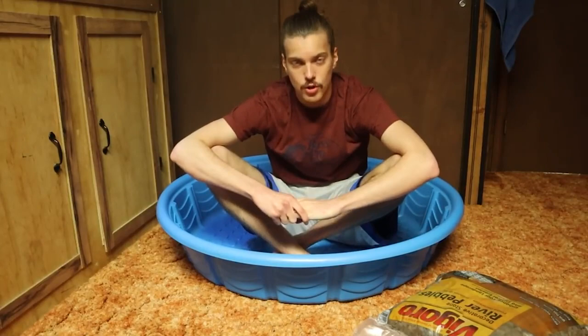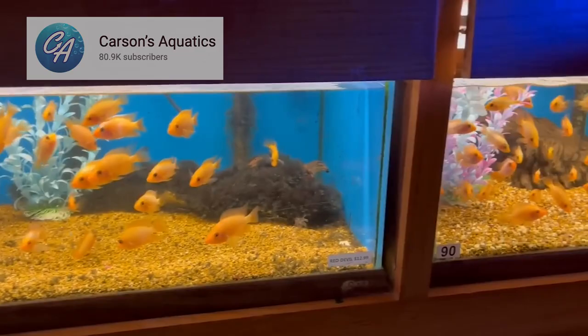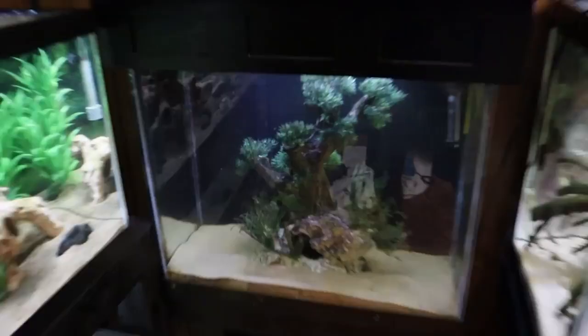Hey everybody, welcome to the channel. Today we're going to be filming a collab video with Carson's Aquatics. We happen to film very similar content. This is Carson here on the screen. And if you are a fan of Carson's, then you definitely have heard this intro right here. But before we get into this video, I think we have to answer the age-old question.